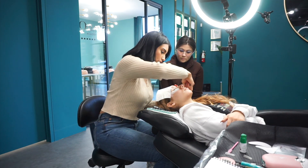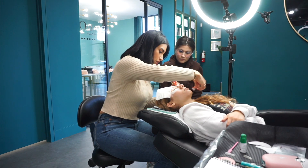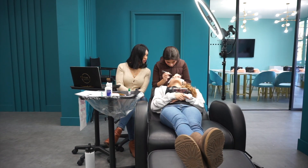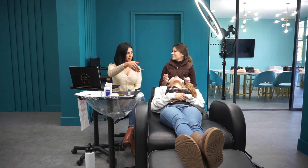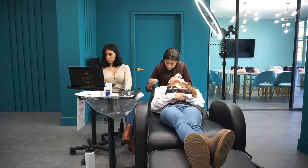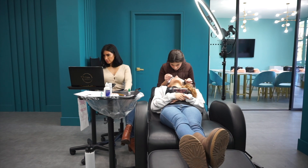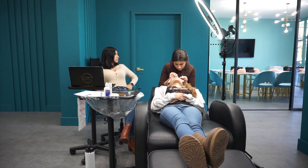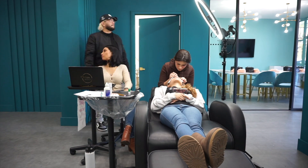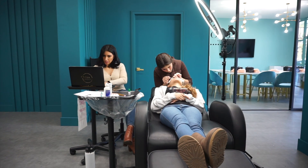I also offer group classes, which do feel very intimate because we have other lash assistant trainers that come in and help. So whether you take a private class or a group class, it's always going to feel like you're getting the attention and support that you need. Here I am working a little bit right next to her.